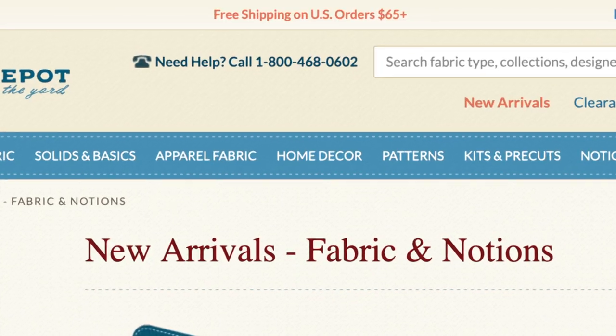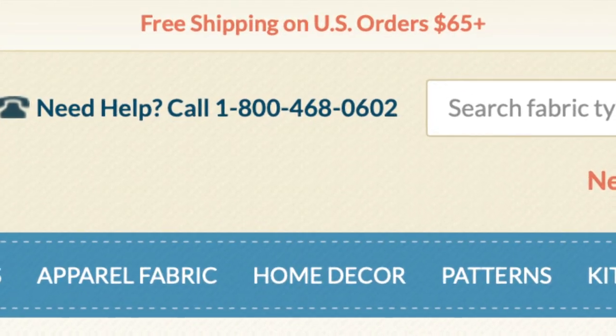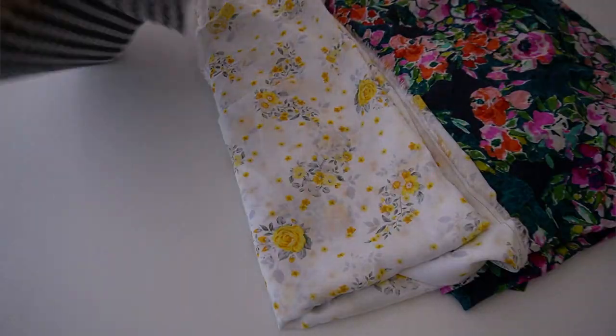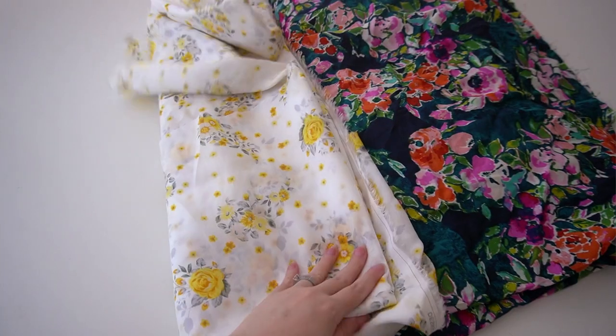Tip number three is to check your shipping options. I've found websites where I absolutely love the fabric, but then the shipping is really high because it's international, or they don't even ship to my country. Verify that first before you start adding items to your cart. On some websites, if you meet a certain dollar threshold you qualify for free shipping, or if you're buying from places like Amazon with a Prime membership you can get free shipping that way too. I tend to buy fabric in batches so I can easily meet that threshold and not pay for shipping each time.